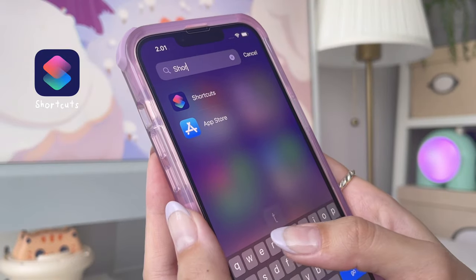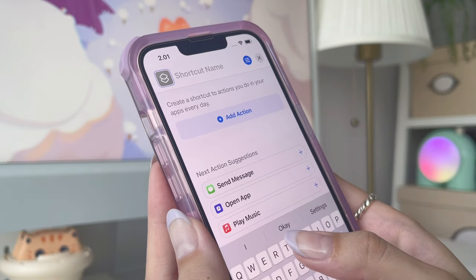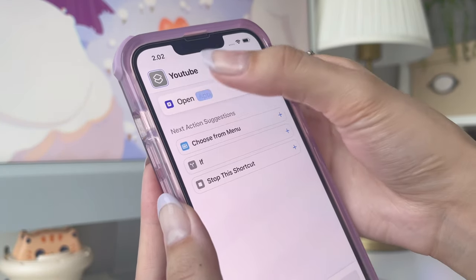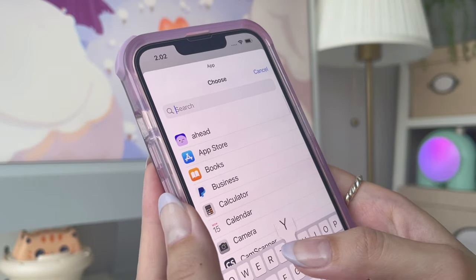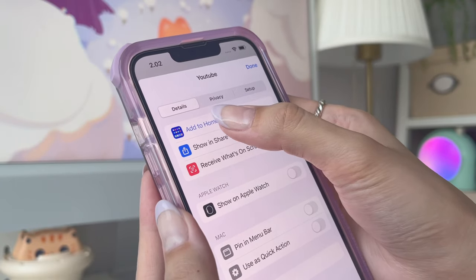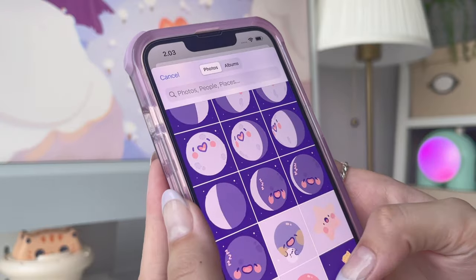To change your app icons, go to the Shortcuts app and tap the plus button, then name the shortcut. Tap on 'Open App' and choose the app you want to create the shortcut for. Now tap on the blue circle at the top right and add it to the home screen. Then tap the icon to change it to your own photo.